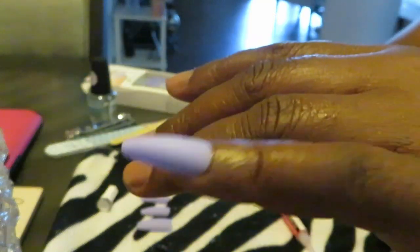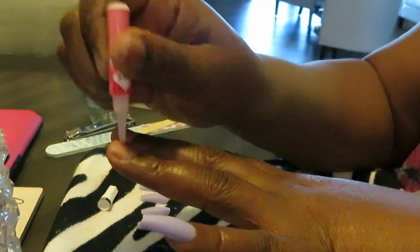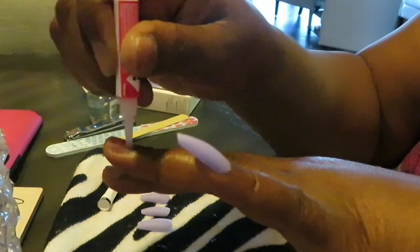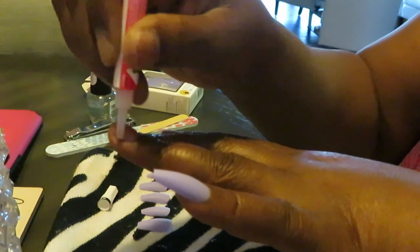And voila, that is it. Amazing — it's amazing how you can go from zero to a hundred real quick. Look at that, that is pretty. I like that little soft nude purple. Wait till I get my jewelry on — y'all already know how I do. Wait till I get my little jewelry on.